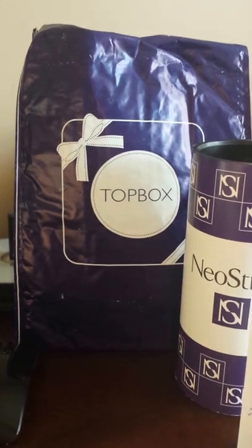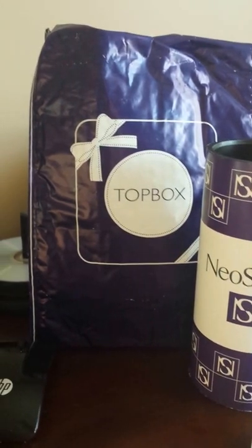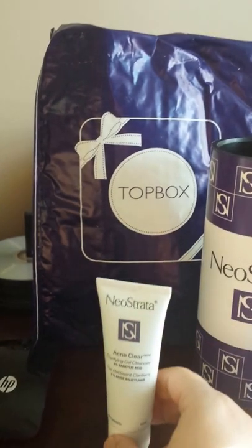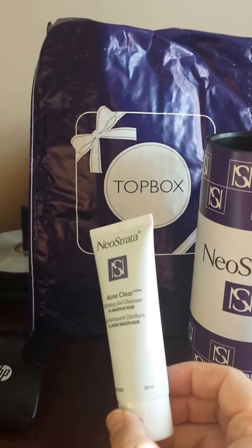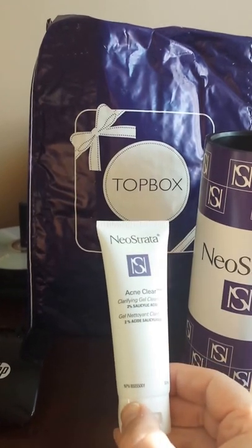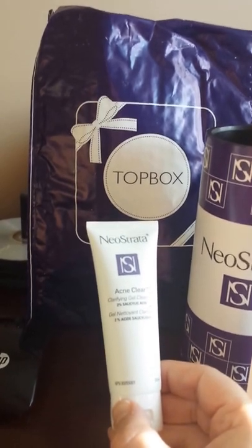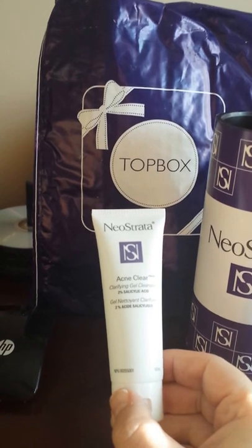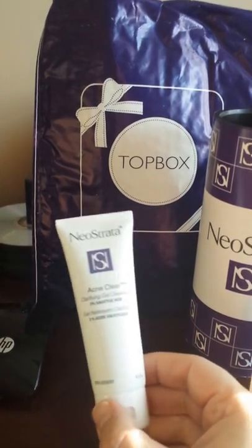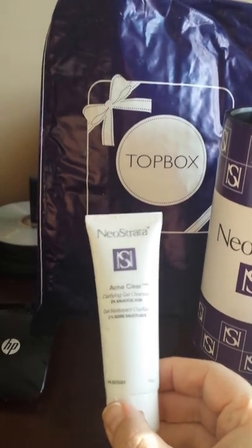First up, I'm going to show you the AcneClear Clarifying Gel Cleanser. This particular packet is 550 mils. Basically, you apply it to wet skin, massage gently, and rinse. It contains about 2% salicylic acid.